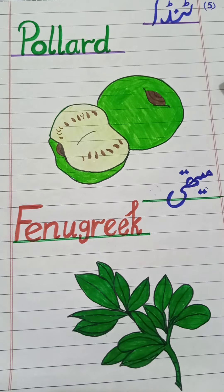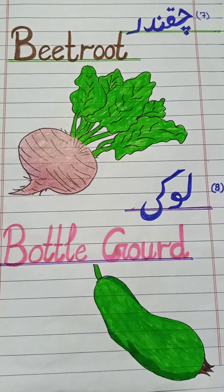Next one: tinda. In English: pollard. Repeat it — pollard. It has a ball-like shape with green color. Next one: methi. In English: fenugreek. Repeat it — fenugreek. It belongs to the herb category and has green color.